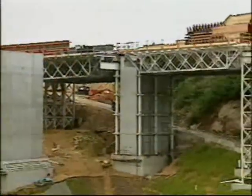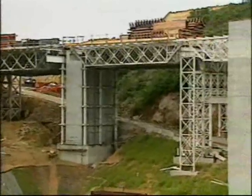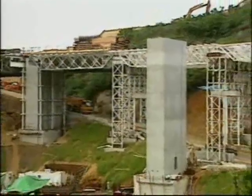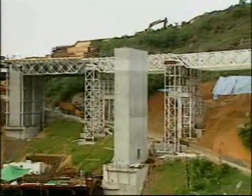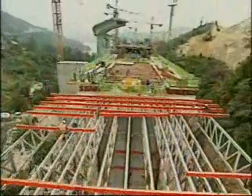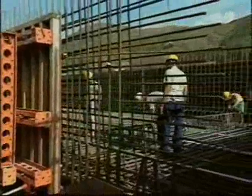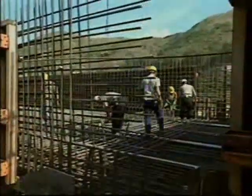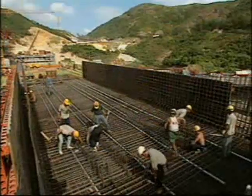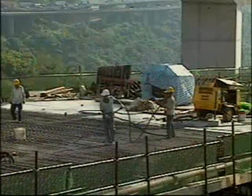In the centre section of the viaduct, where road decks are closer to the ground, construction was carried out on falsework. Spans were concreted in four segments up to 22 metres long. After completion of a span, reaching about a quarter into the adjacent span, the box girders were pre-stressed and formwork and falsework were moved to the next span location.